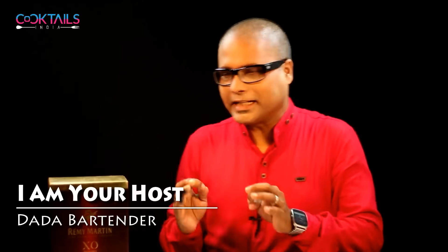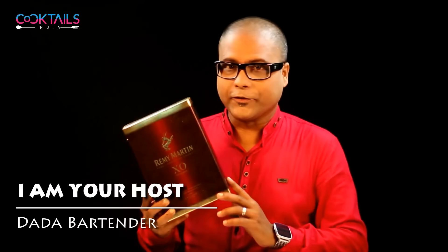Hello friends, welcome to Coctus India and I am your host Dada Bartender. Friends, I am going to bring the unboxing and review for Remy Martin XO.